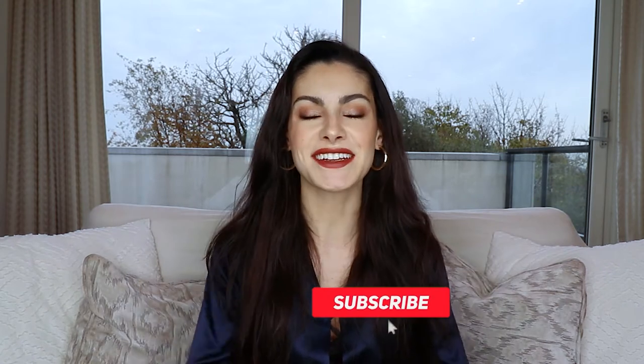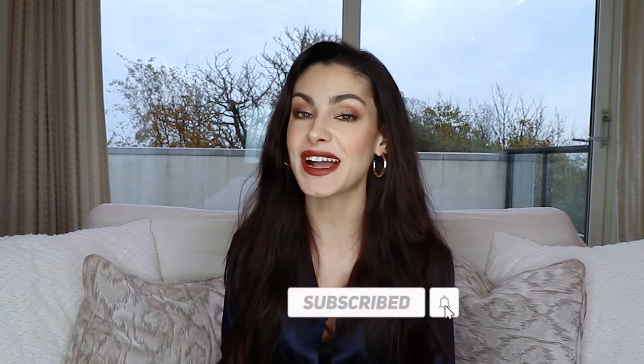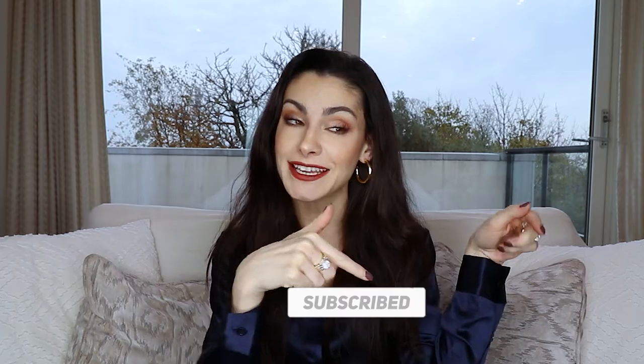Welcome back to my channel, my name is Alia. In today's video I'm going to be sharing some of my favorite Amazon products. If you're new here, I'd love it if you'd consider subscribing — it's completely free and you can always unsubscribe later. Don't forget to hit the notification bell so you're notified every time I upload. Now without further ado, let's jump into it.